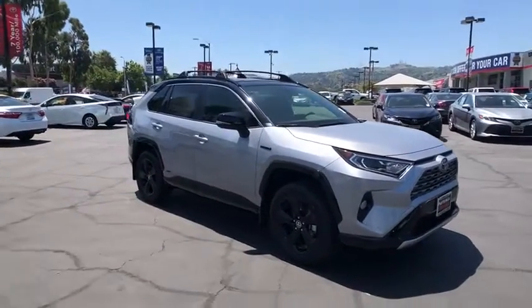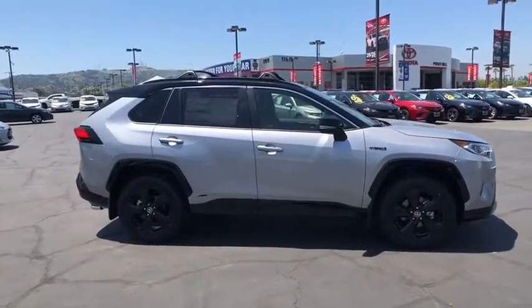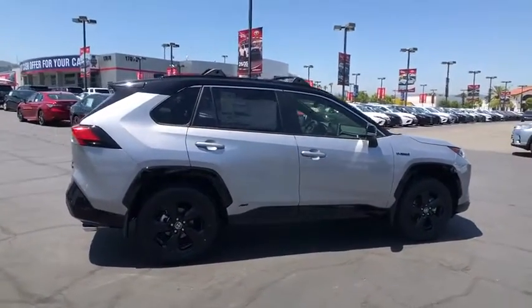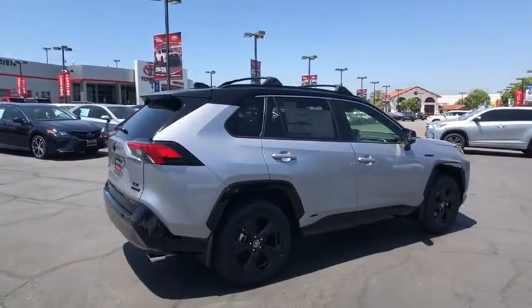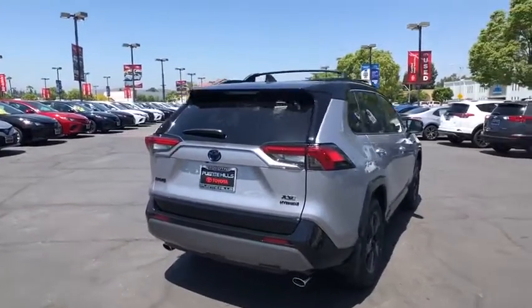Come test drive the 2020 Toyota RAV4 Hybrid. The Toyota RAV4 Hybrid offers a spacious interior, an abundance of technology, and safety features galore. When pairing all of this with a dynamic exterior, it's not surprising that everyone is talking about this vehicle.